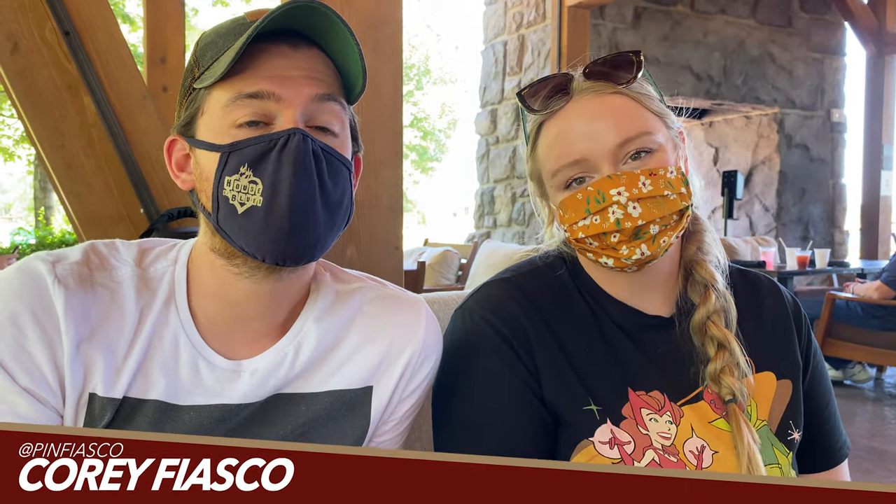Hello everybody, Fiasco and Haley here today at Geyser Point to get a quick bite — Disney's Wilderness Lodge Geyser Point. We have reviewed this before and we obviously love it, but we've reviewed the lunch fare.